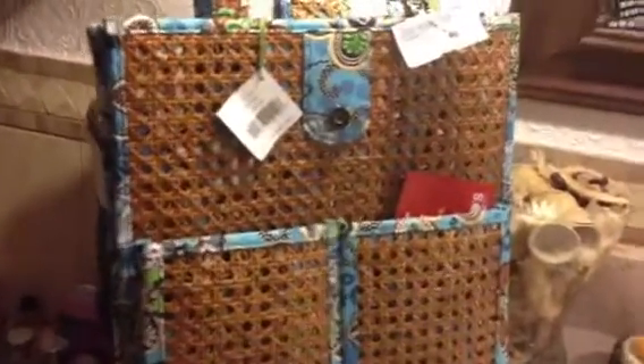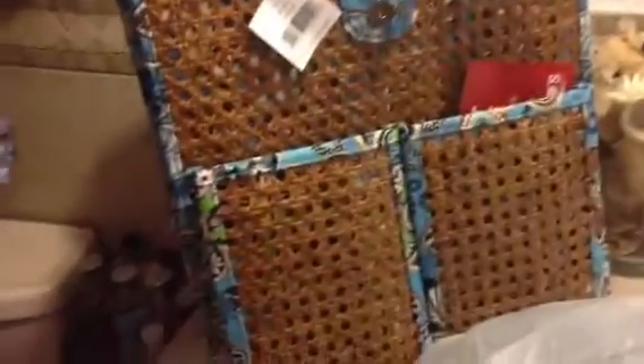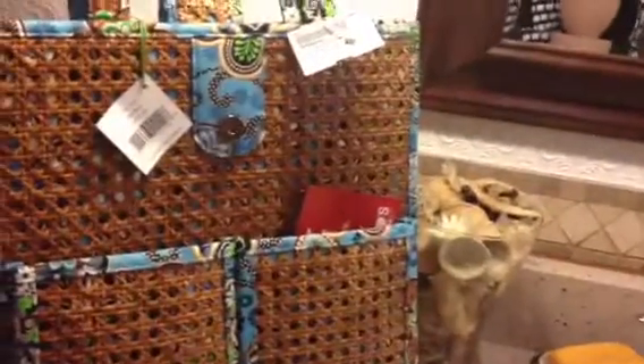I'm really thrilled with it. I'm not sure if I'm going to keep it or sell it on eBay, but I think I want to keep it. I think it'll be great to carry to the pool this summer, or just as a summer tote.